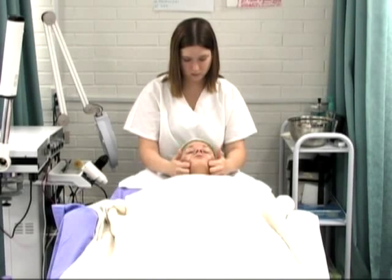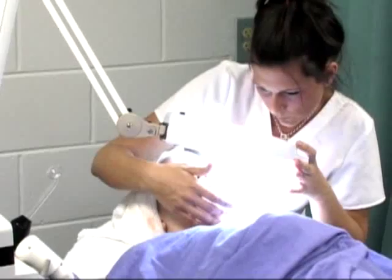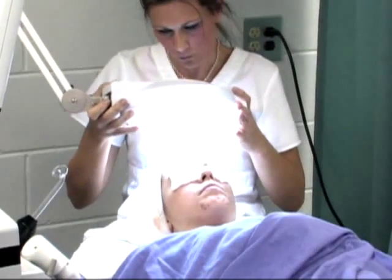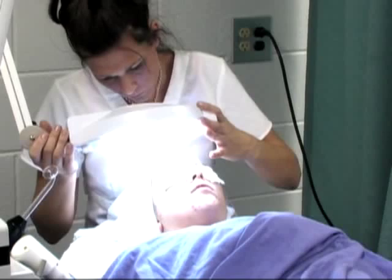They will come in and drape their client, and they will do a proper cleansing and an analysis with what they call the loop, which is a magnifying lamp. After the magnifying lamp, which will magnify the skin five times or more, they will use a wood's lamp. The wood's lamp will tell where there's hyperpigmentation — it's an ultraviolet black light that also indicates if the skin is lacking in oxygen. That gives students an opportunity to analyze the client's skin condition and skin type.